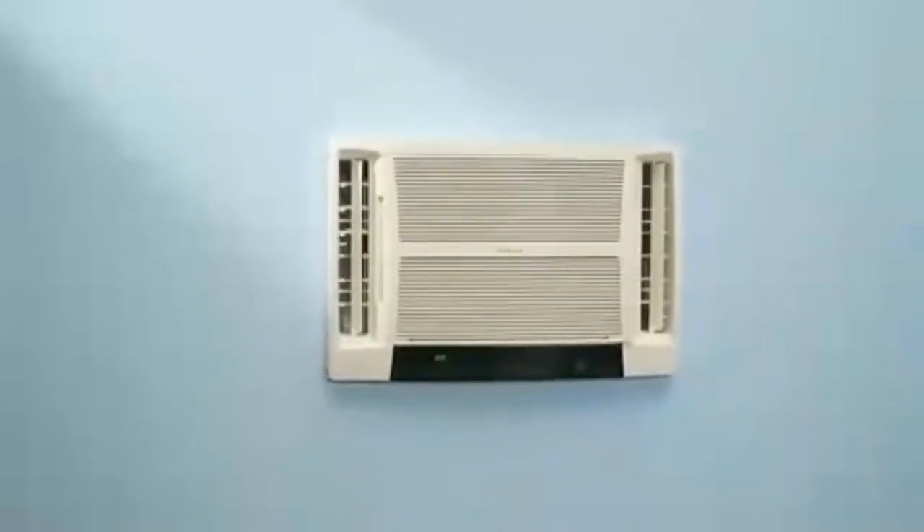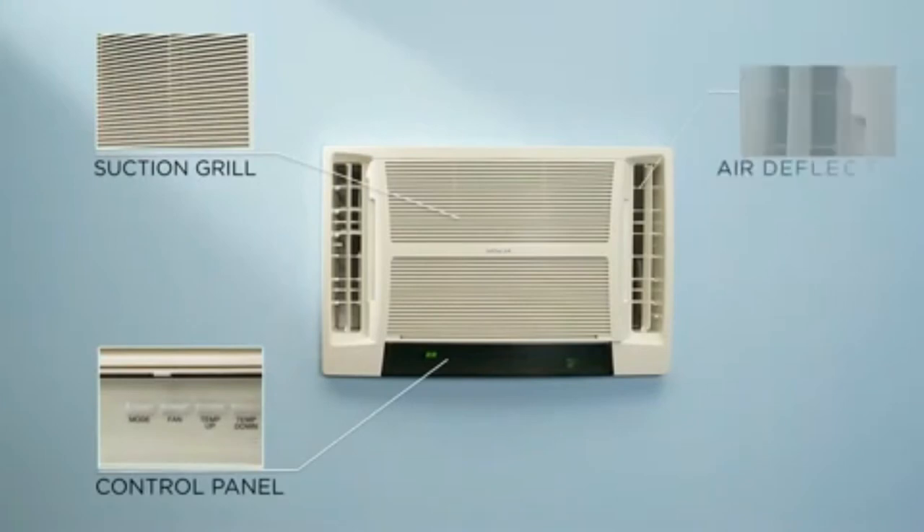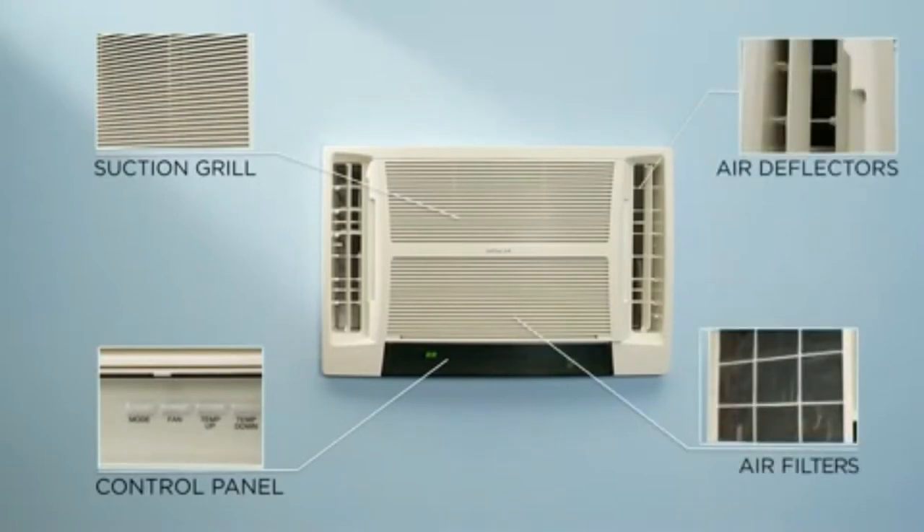The smart technology used promotes better air circulation, and the innovative technology improves air circulation throughout the room. The durable model allows you to breathe fresh air and saves a lot of energy.